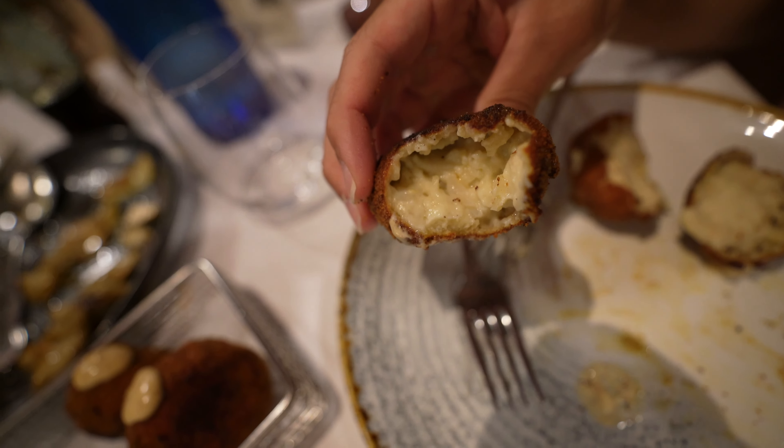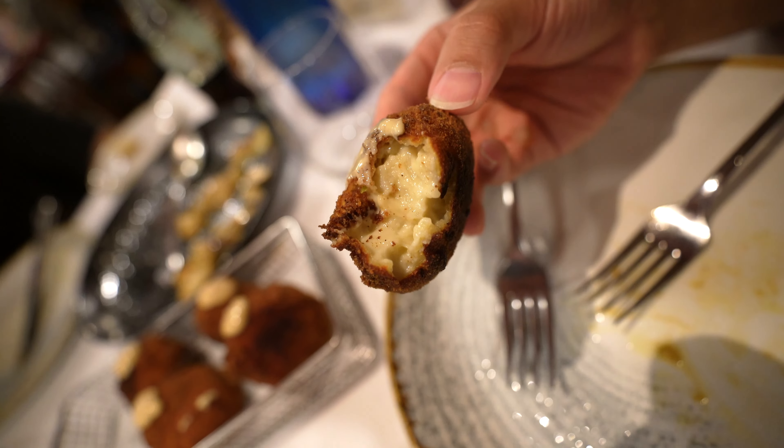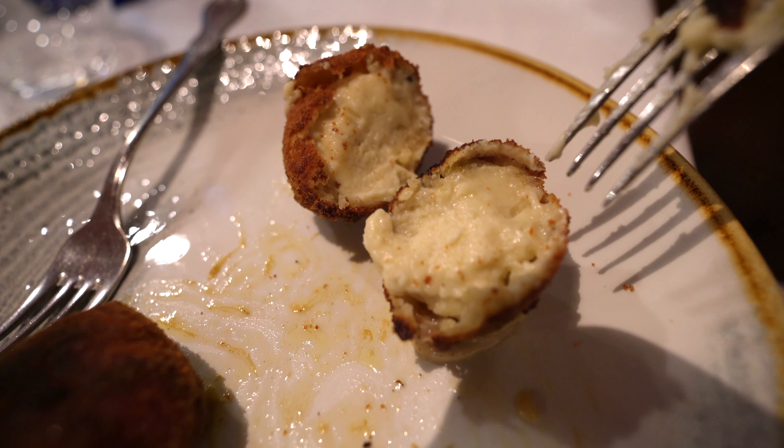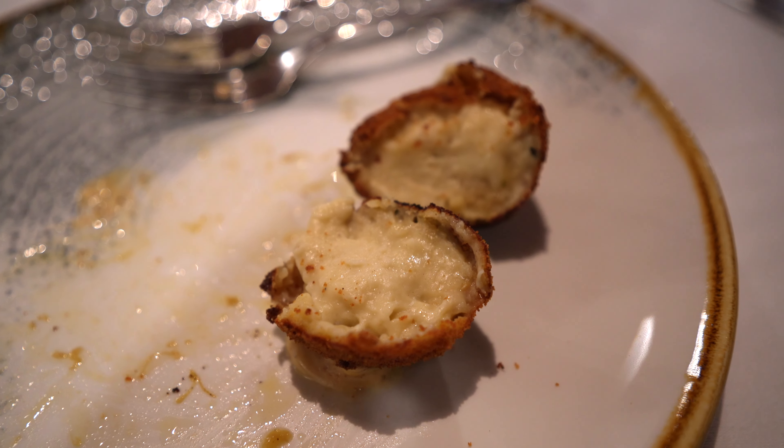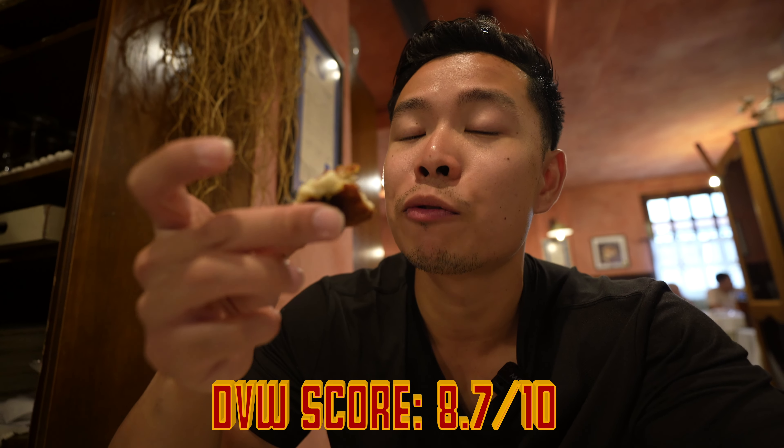This one is super deep fried. It kind of reminds me of a mozzarella stick, but on the inside it's super creamy and cheesy — instead of stringy mozzarella, the bechamel sauce is really thick and voluminous, a lot of oomph to it. Honestly, I don't taste too much mushroom in here but that sauce is pretty fire. It's piping hot too. As Javi told me, the bechamel has flour, butter, and milk — so it's kind of fluffy on the inside. DVW score for these croquettes: 8.7 out of 10. I like that they're really deep fried and crispy.